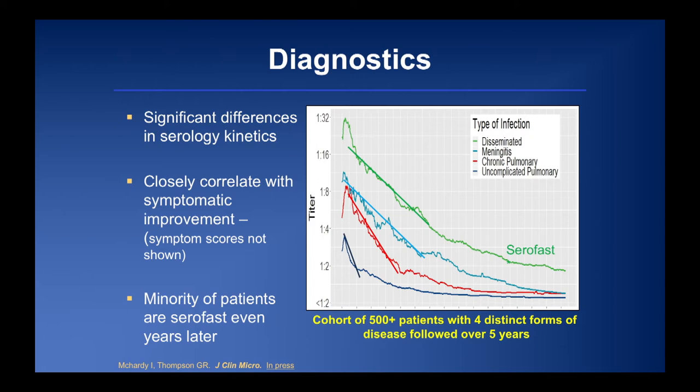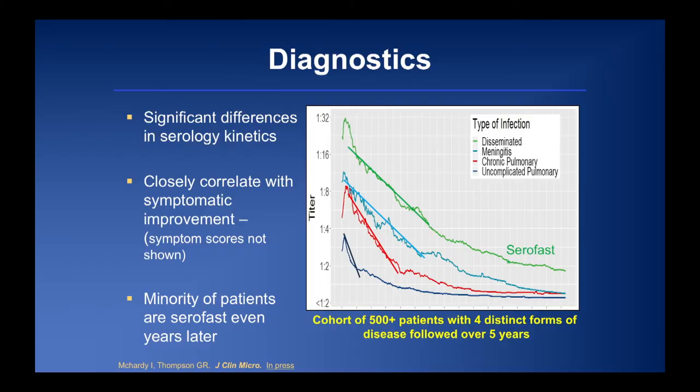Looking at the same cohort stratified by disease form: uncomplicated pulmonary disease patients show relatively rapid titer decline. Chronic pulmonary disease takes considerably longer to improve. Meningitis and non-meningitis disseminated disease show parallel curves but take substantially longer. We're building a computer algorithm where clinicians can log in, enter their patient's serologies, and graph their kinetics against these standard curves to assess whether the patient is recovering at an expected rate.